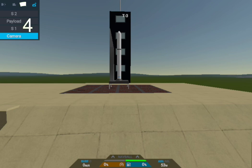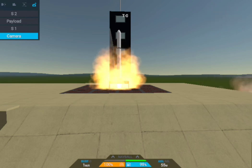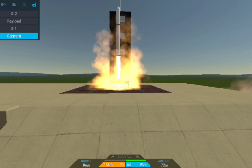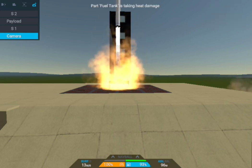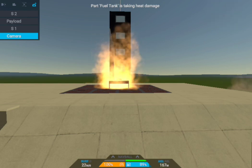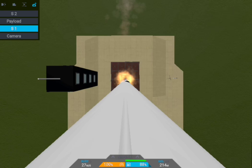5, 4, 3, 2, 1 — we have ignition. Main engine start, and we have liftoff of ZK3 on its way to orbit. Good luck and godspeed.